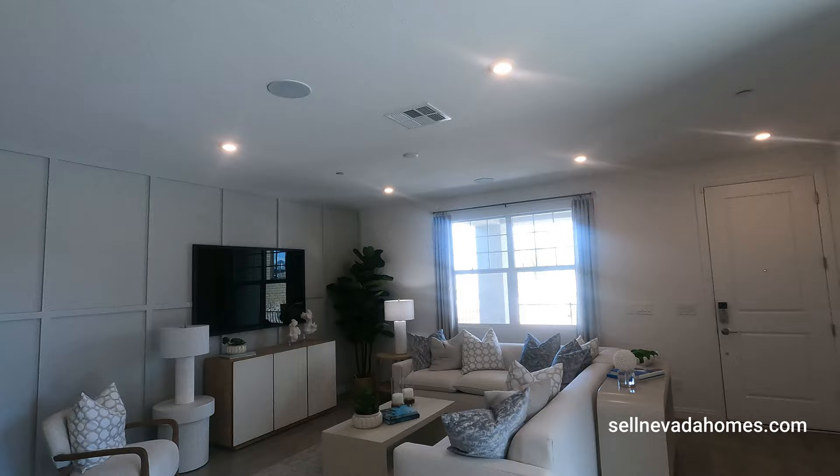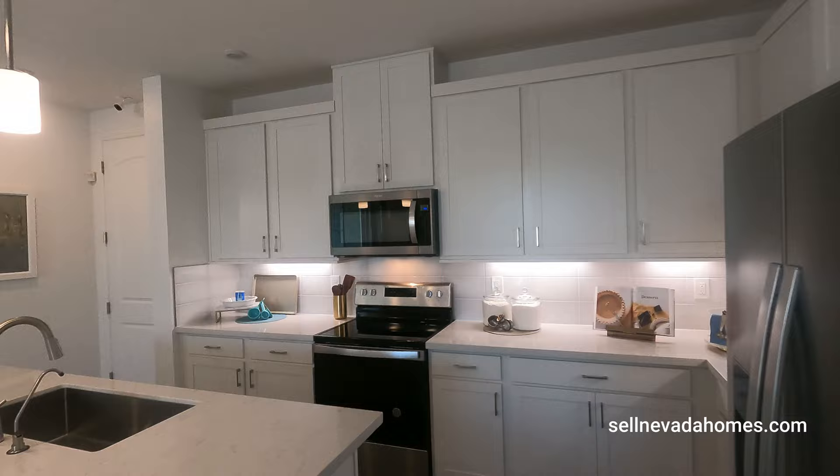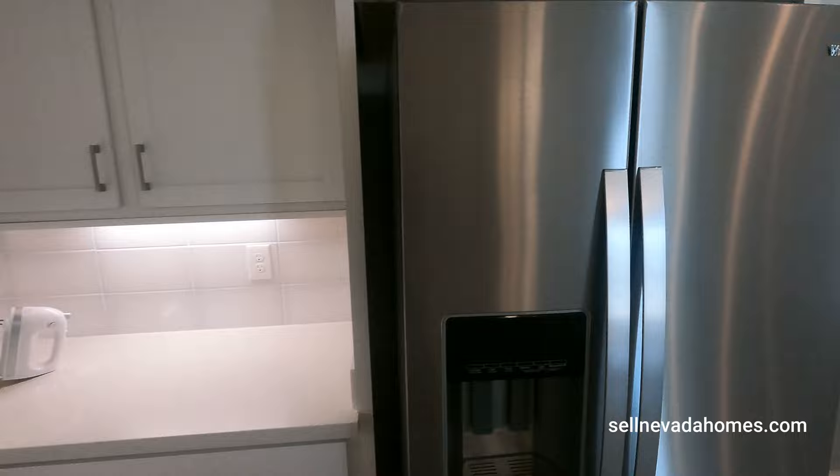There are a couple of speakers with pre-wiring. Let's check out this kitchen. We have Whirlpool appliances in here. This is an electric stove, not a gas one, for all of you that love to cook on gas.